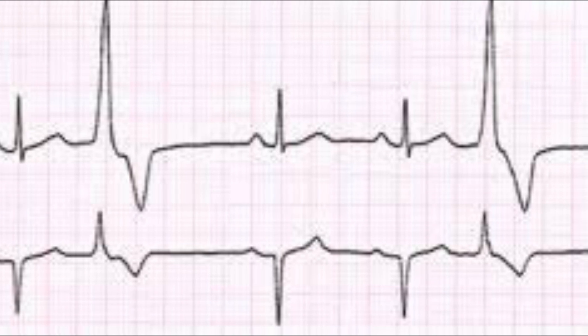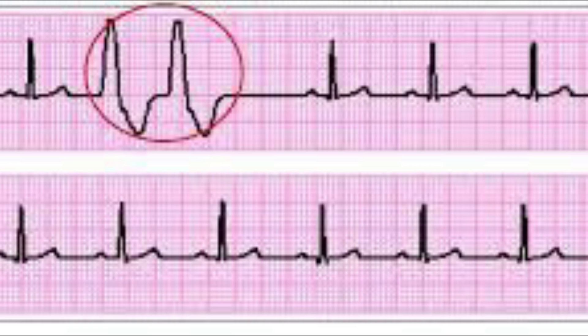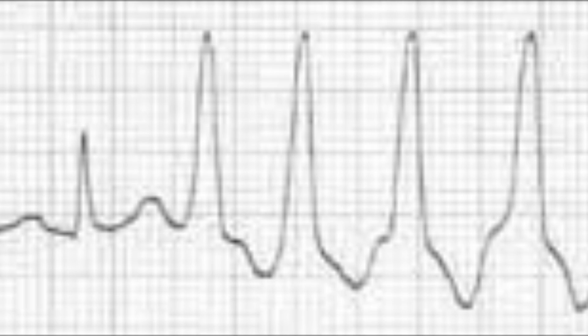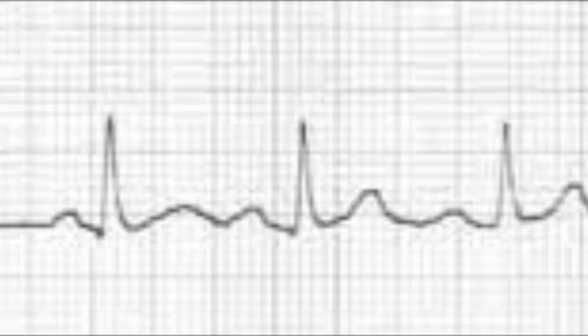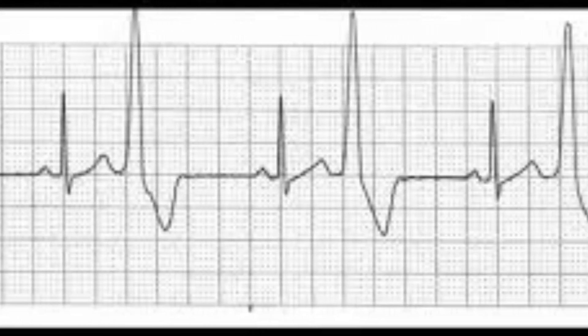I want you to look at these examples of PVCs on these EKG strips. A PVC is an extra abnormal heartbeat that disrupts your normal heart rhythm. PVCs come from your lower chambers called the ventricles. Today we're going to go over how to remember a PVC and how to decipher if it's just a regular QRS or if it's a PVC.